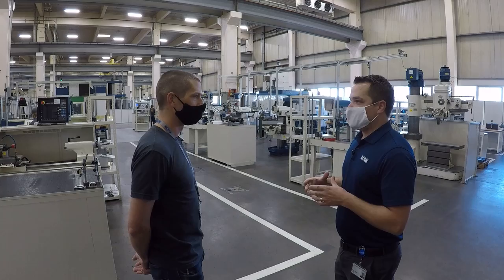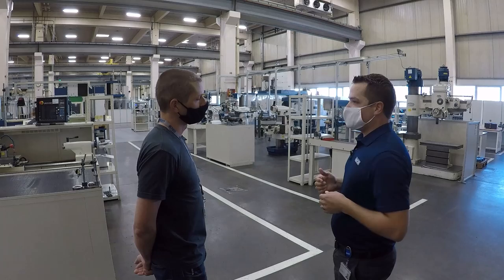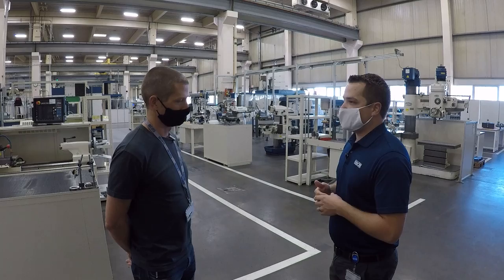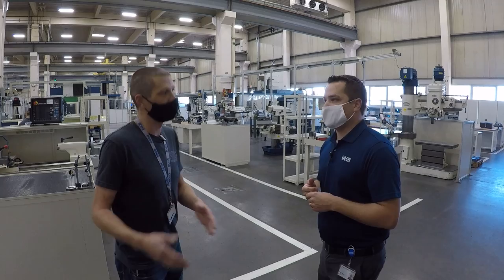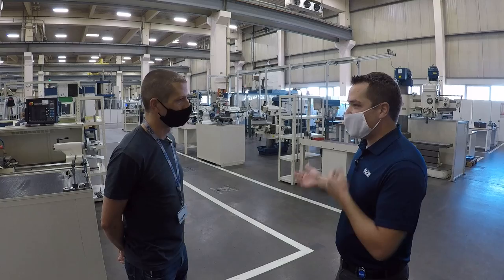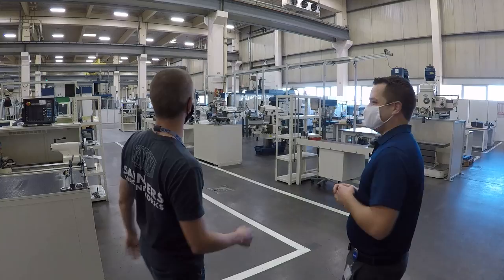We have to start with the basics because you really don't know where they're going to go in the company, where we need them. So we really train them all the same, and then wherever they excel and based on what our needs are is how they get placed in the end. And they generally will stay within the company after that opportunity — there's not much turnover. It really is a good company — private, good benefits. We get to play with the brand new toys all the time, the latest and greatest.